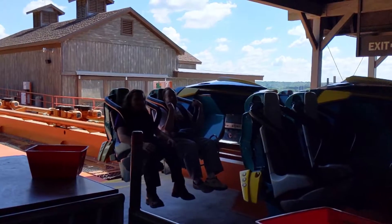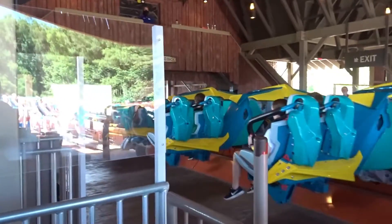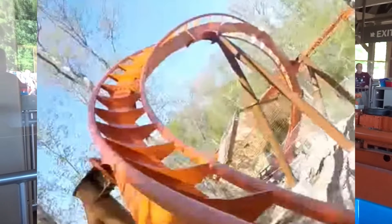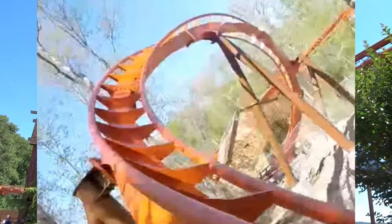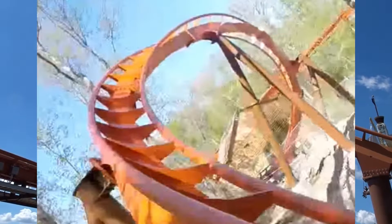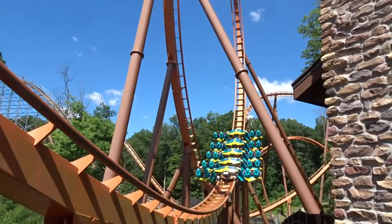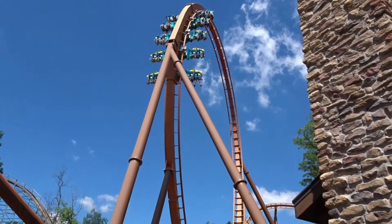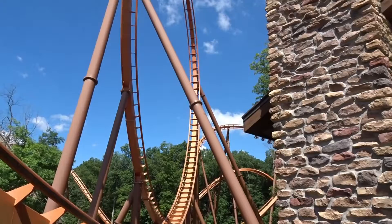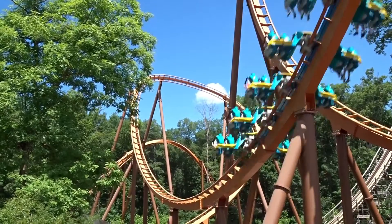After you get out of that helix, you are then sent into a very forceful zero-g roll to the right. After that g-roll, you're sent into a weird element that I don't even know the name of or how to describe. So you kind of go up, banked to the right, and then once you get to the top of this turn, as it turns right, it banks you back to the left and turns you towards the left — so it's kind of like an S-bend and an airtime hill combined. Believe it or not, in these vest restraints, I did manage to catch a little bit of laterals, which for a B&M wing coaster is very unique and cool.